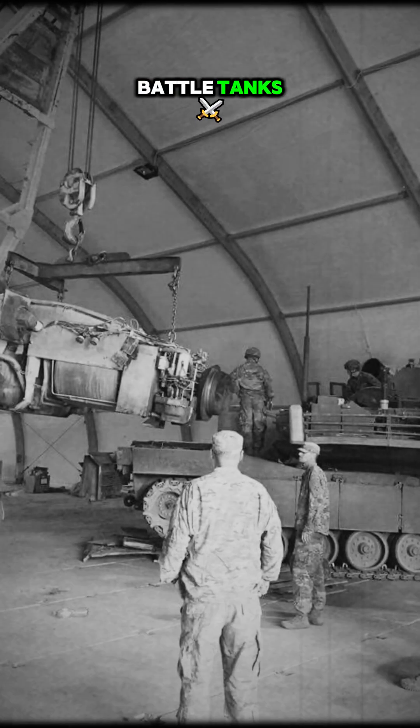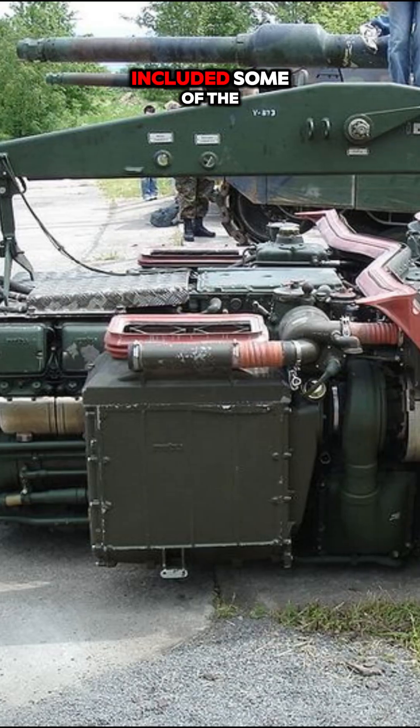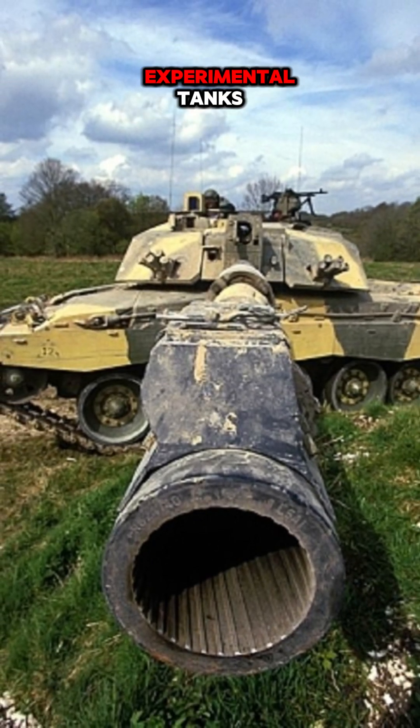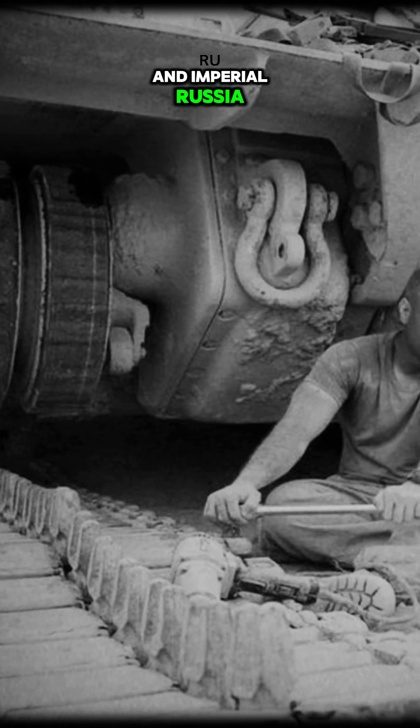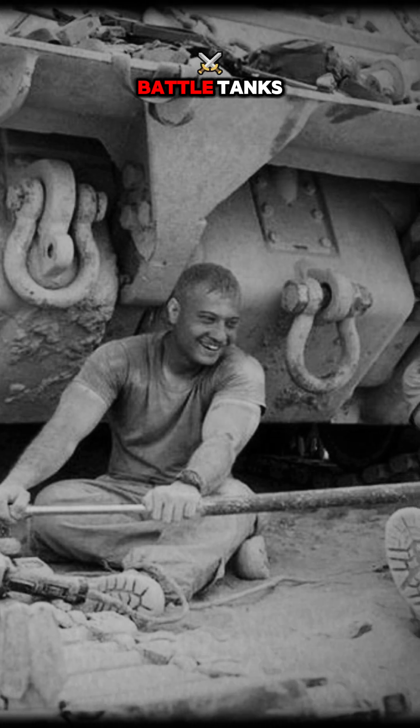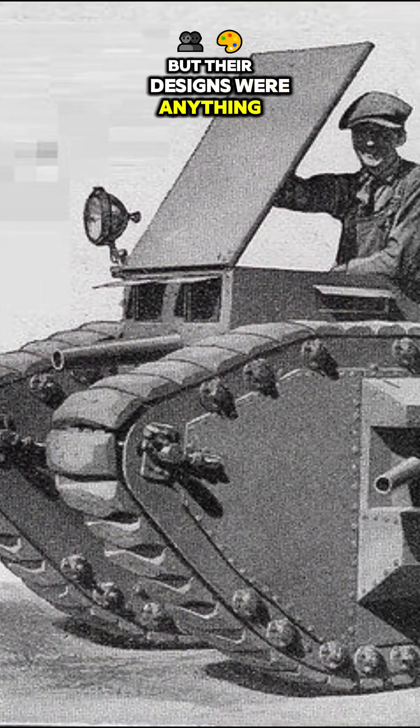Did you know Imperial Russia's attempt at battle tanks during World War I included some of the strangest designs in history? Let's dive into these fascinating experimental tanks. World War I marked the dawn of modern armored warfare, and Imperial Russia wasn't left behind in the race to develop battle tanks, but their designs were anything but conventional.